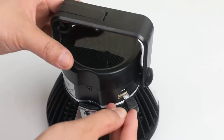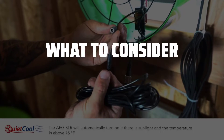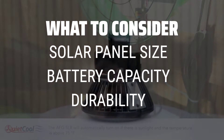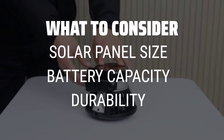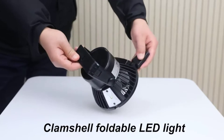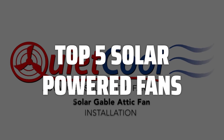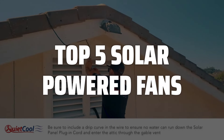The best solar-powered fans are probably one of the most efficient and eco-friendly ways to stay cool in the hot summer months. When choosing a solar-powered fan, consider the size and power output of the solar panel, the battery capacity for nighttime use, and the overall durability and quality of the fan. To help you find the right model, we've listed the top 5 solar-powered fans and their key features, plus the things you need to consider to help you choose the best one for you.